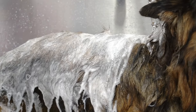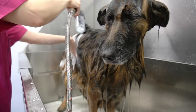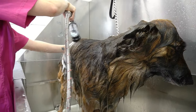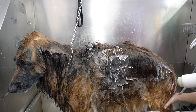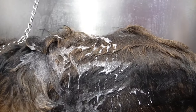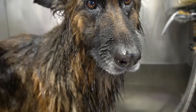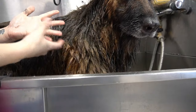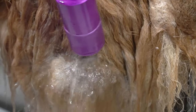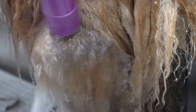Stay tuned because you do not want to miss this before and after transformation. After she has been rinsed from her shampoo, I fully condition her body. She has some matting, and she really doesn't like brushing, so I'm going to do the best I can to remove the matting in the bathtub and with the blow dryer so that she does not have to endure much brushing. I also used my Savior fur nozzle to remove and loosen as much undercoat as I can.